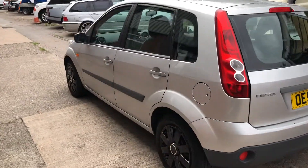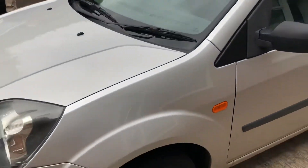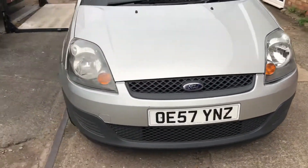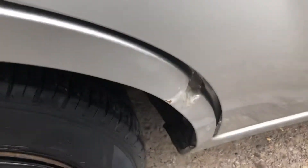It comes with both of its keys, and our customer who part exchanged it has had the car for a number of years. However, a while ago one of their neighbors reversed into the car, creating this dent here.